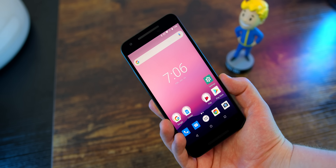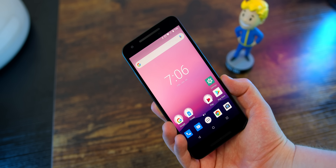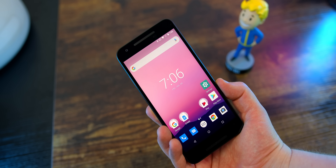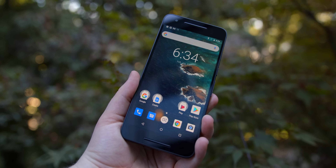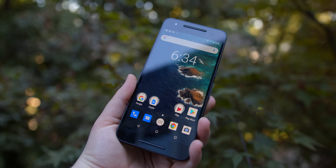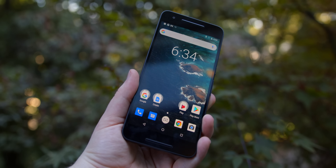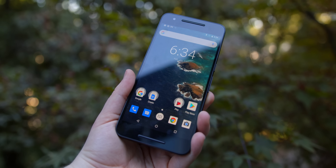The 5X was similar to the 6P in that it had the same camera and software, but it was plastic instead of aluminum, had a lower quality LCD display, and across the board slower tech specs. The Nexus 6P was the cream of the crop, one of the best Android phones money could buy in 2015, coming with Android 6 Marshmallow right out of the box, completely stock, with no bloat whatsoever.